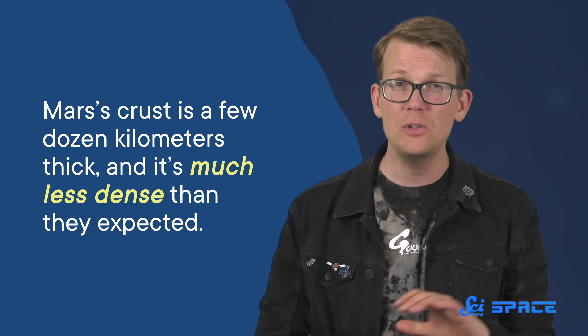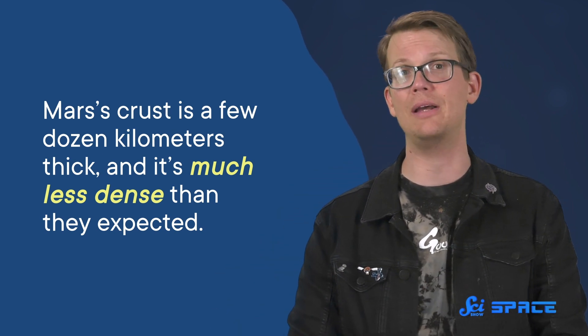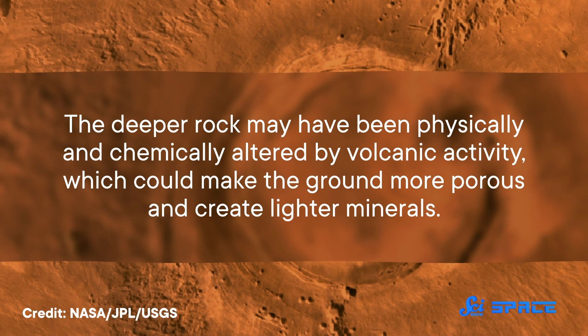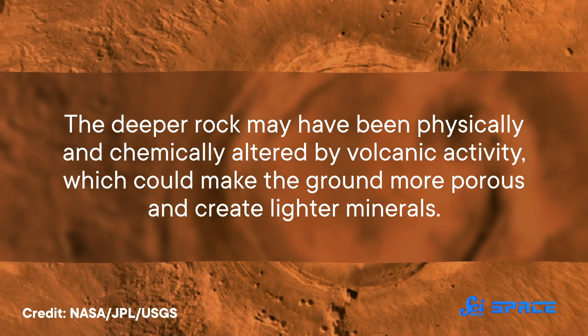Starting with the outer layer, the crust: the authors found that Mars' crust is a few dozen kilometers thick and it's much less dense than they expected based on the composition of the surface. That suggests that the deeper rock may have been physically and chemically altered by volcanic activity, which could make the ground more porous and create lighter minerals.